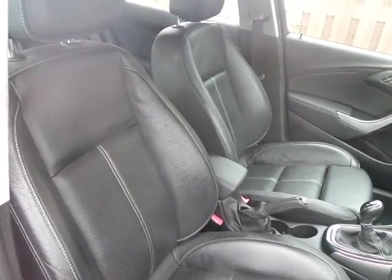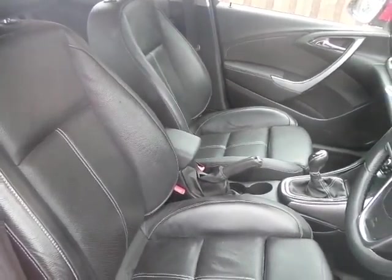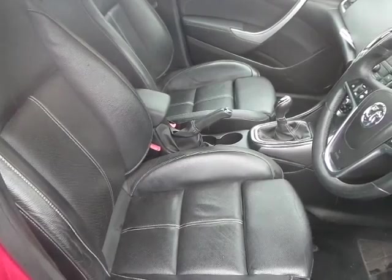Moving on to the front — again full leather trim, very supportive, and the driver's side also has height adjustment and lumbar support.